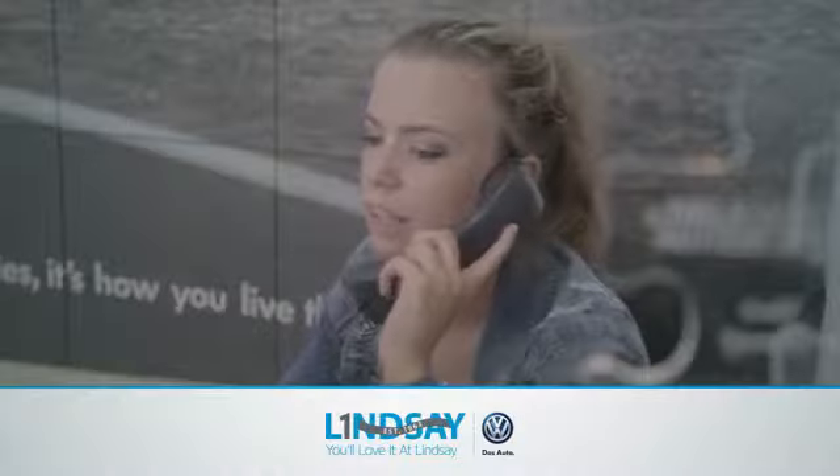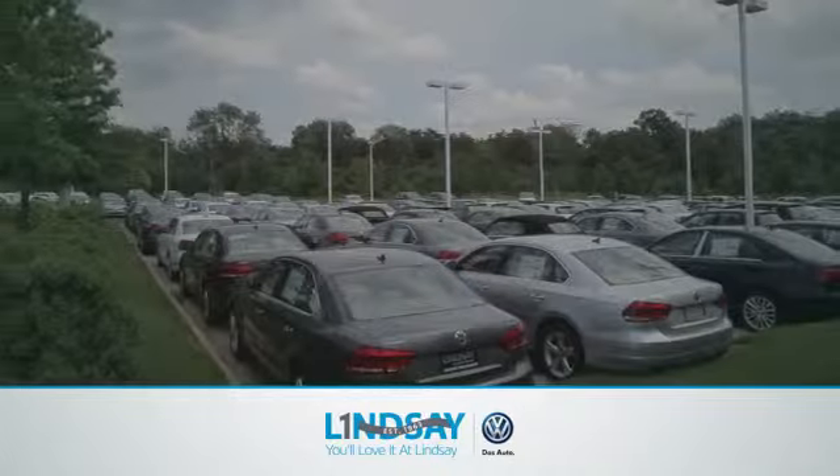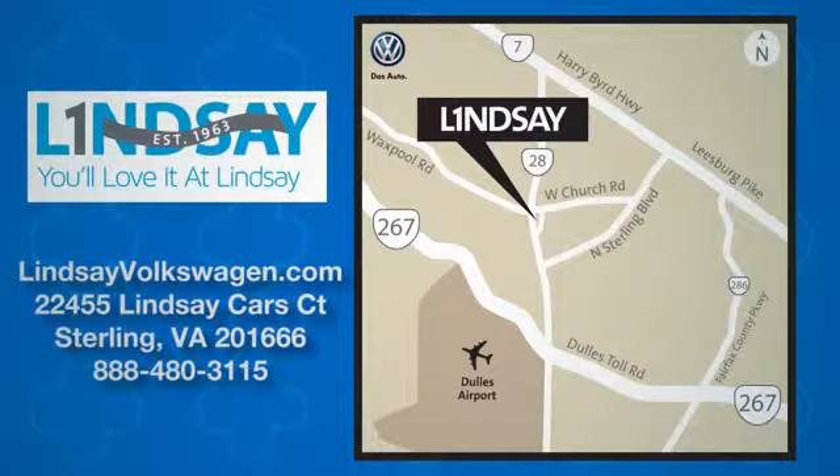Lindsay Volkswagen of Dulles — number one in sales, customer satisfaction, selection and good price. We are conveniently located at 22455 Lindsey Cars Court in Sterling, Virginia.